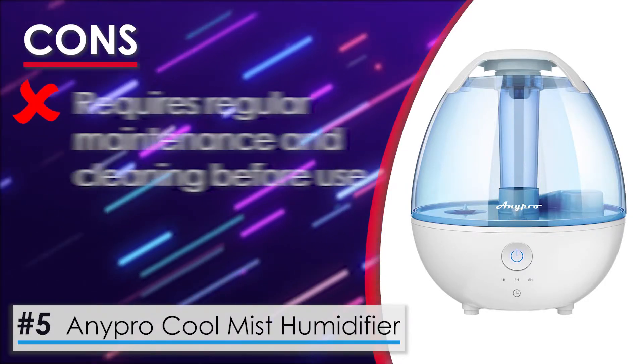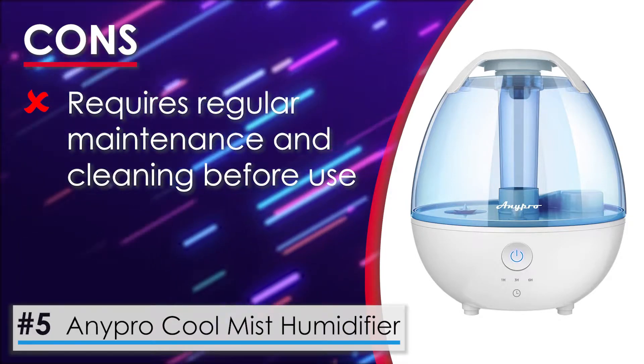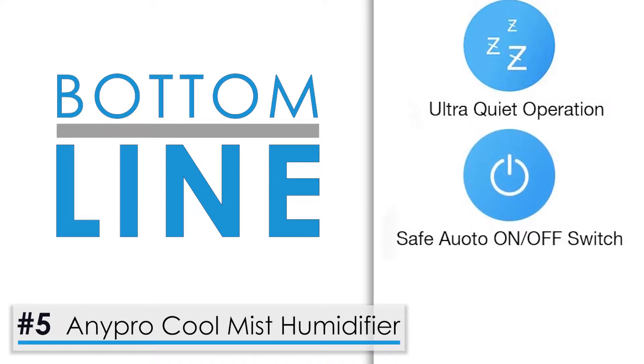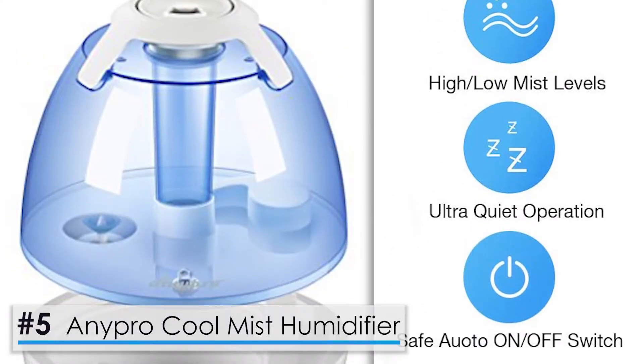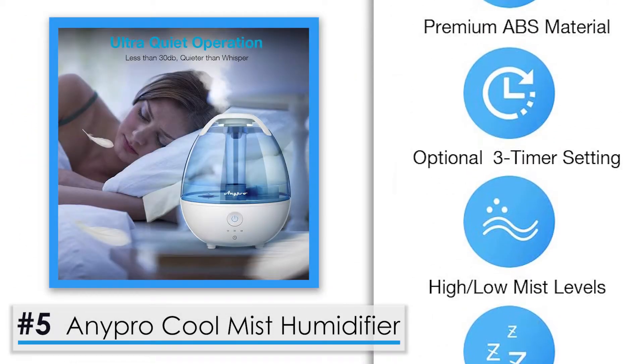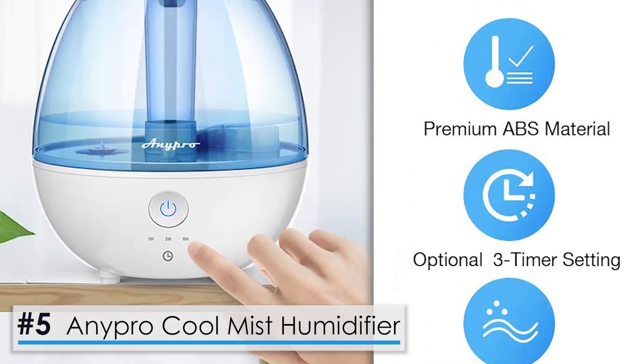One con to look out for: it requires regular maintenance and cleaning before use. Bottom line, this is an excellent product compared to other units on the market. It helps in moisturizing your room according to your needs and requirements, and its advantages definitely outweigh the drawback of maintaining it.